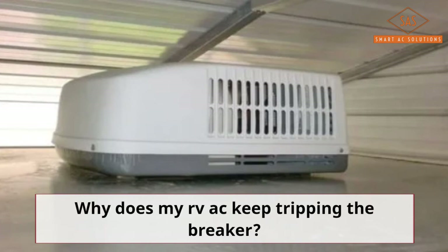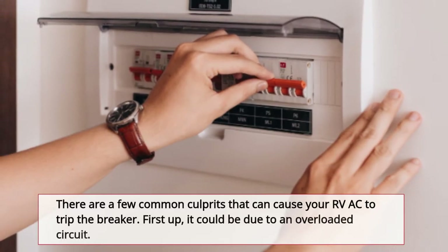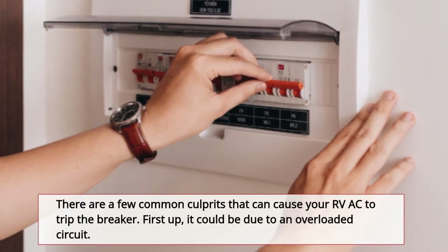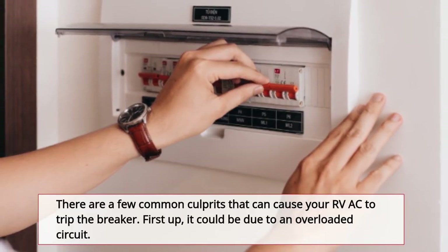Why does my RV AC keep tripping the breaker? There are a few common culprits that can cause your RV AC to trip the breaker. First up, it could be due to an overloaded circuit.